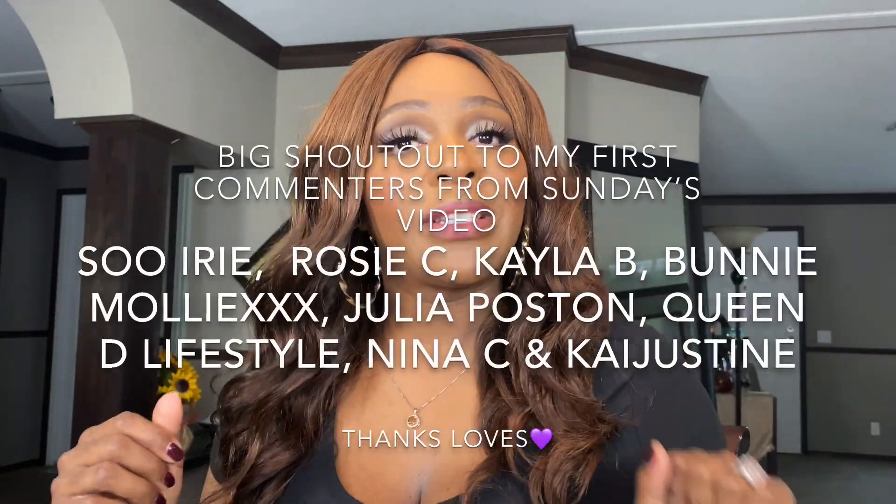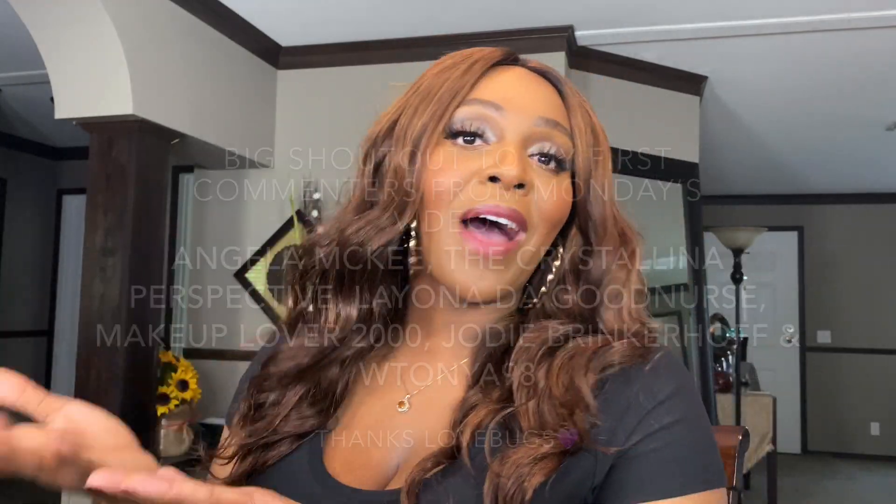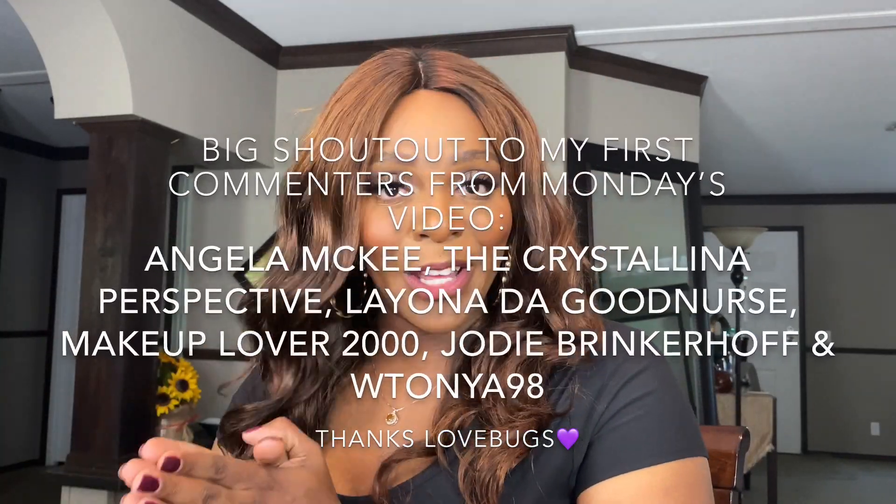I hope all you guys are doing well and your spirits are up. I'm feeling good today — it's a beautiful Wednesday. We have breath and love and joy in our veins — all positive vibes over here. Before we go any further, I want to give a big shoutout to my five first commenters from Sunday's video and my five commenters from Monday's video. Thank you guys so much for rocking with your girl. Now let's get to what y'all came for — the box.